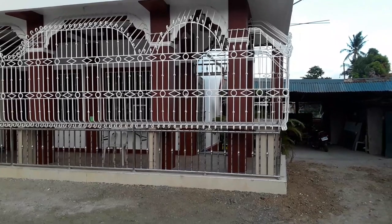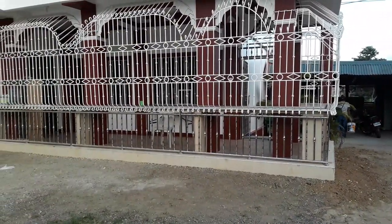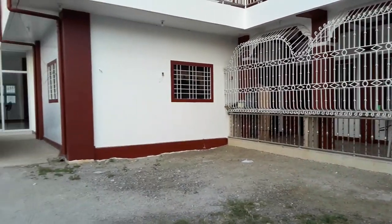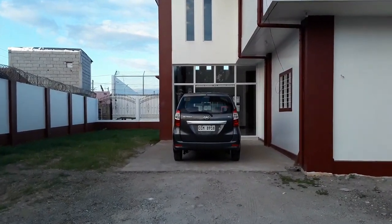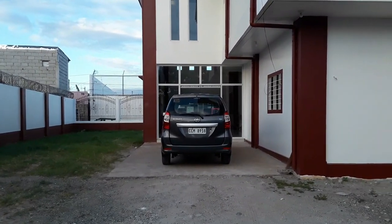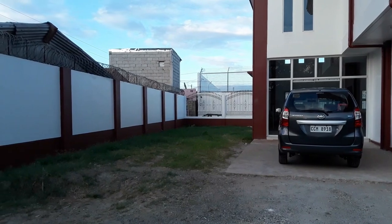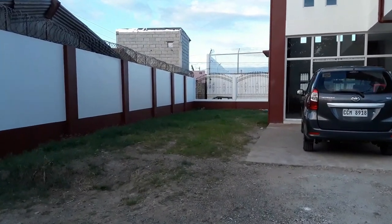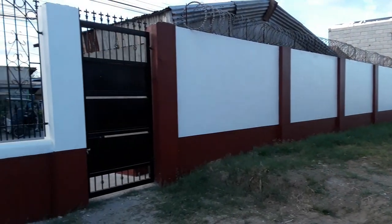We got rid of all the vines that were growing up on the gates. Where this car is parked, we're actually going to build something there also. Look at the fence in the yard compared to how it looked before — neighbors were kind of living on part of our property.